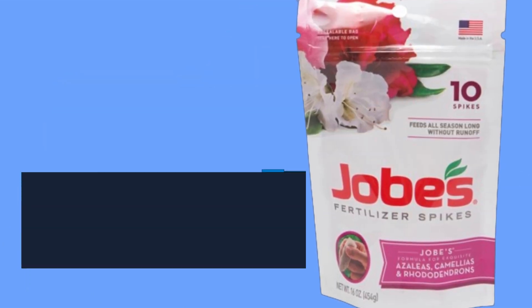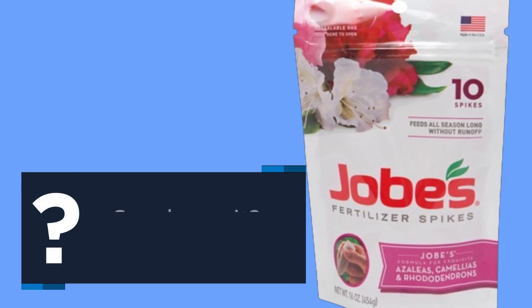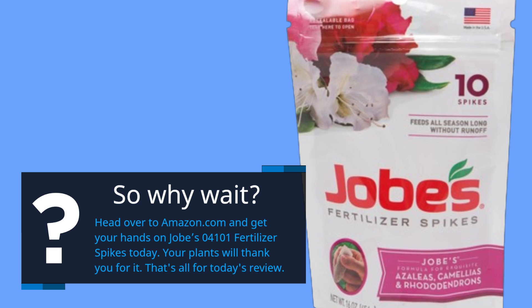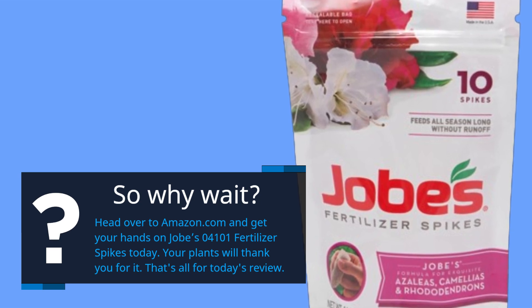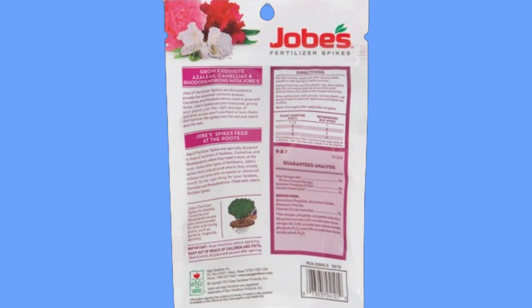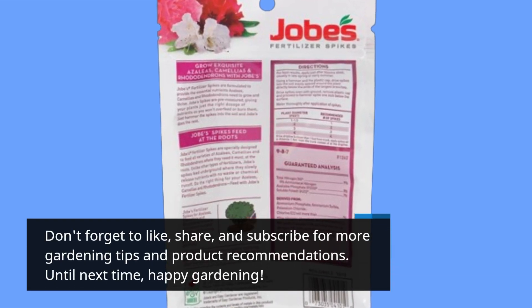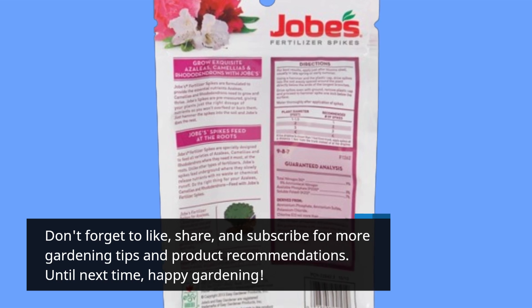So why wait? Head over to Amazon.com and get your hands on Job's 04101 fertilizer spikes today. Your plants will thank you for it. That's all for today's review. Don't forget to like, share, and subscribe for more gardening tips and product recommendations. Until next time, happy gardening!